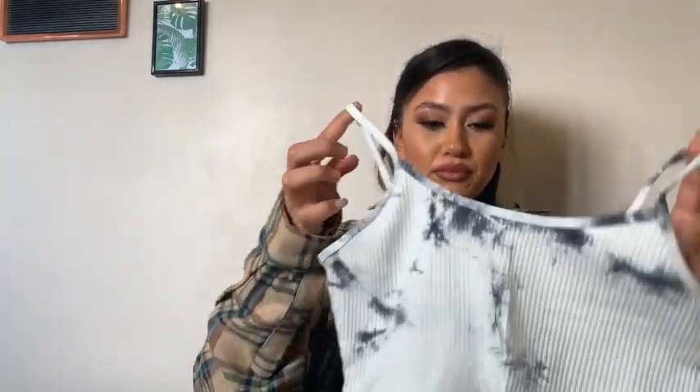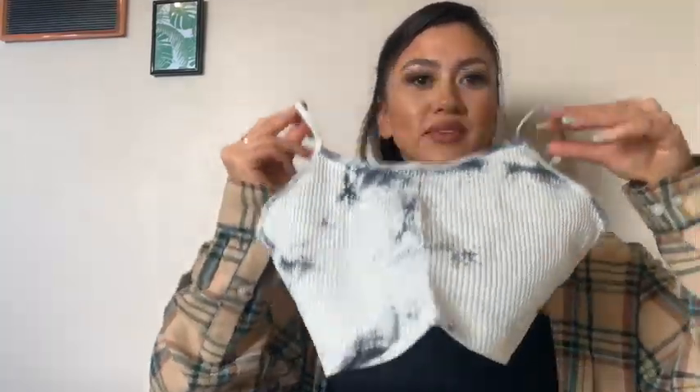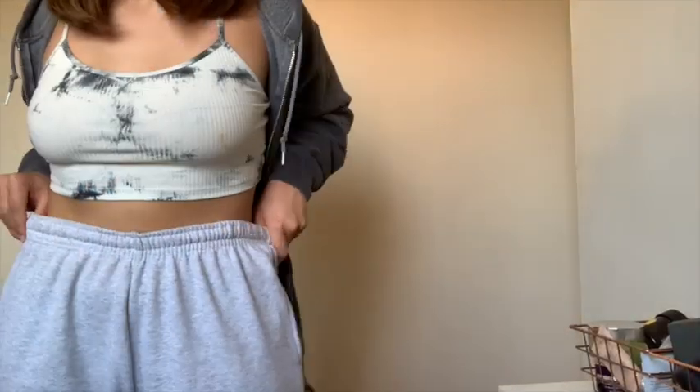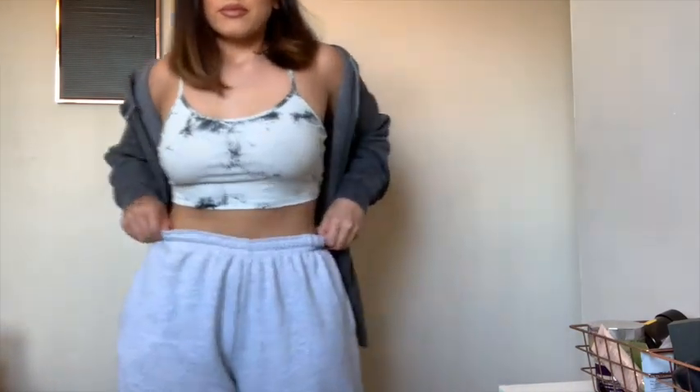Next up I've got this tie-dye top — tie-dye is really in at the moment so I thought I'd get one from Shein. I got this in a size medium. It's really cute, I'm excited to wear it. It's stretchy. The back is a bit more tie-dyed but I really love it. It's lush, really comfortable and supportive. Love the tie-dye pattern and you really can't go wrong. I bought this in a medium and it was £4.99.